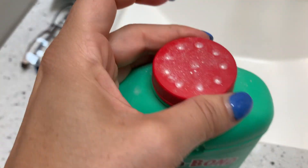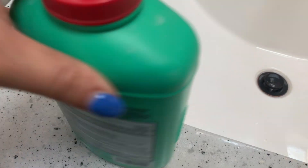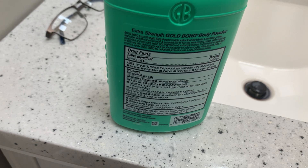This is a 10 ounce container — just a regular powder, to show you guys what it looks like. It just sprinkles out, a nice white powder, with a very light scent.